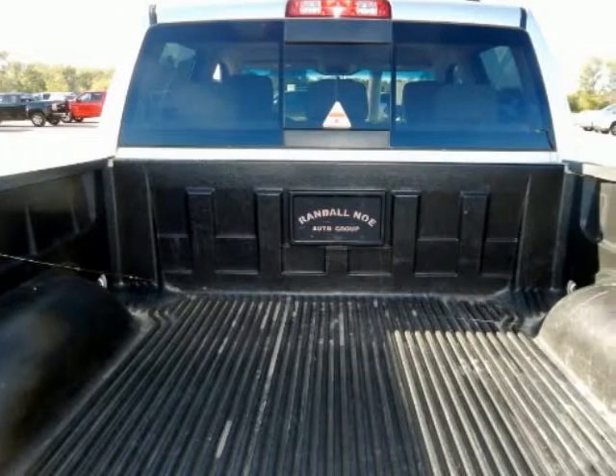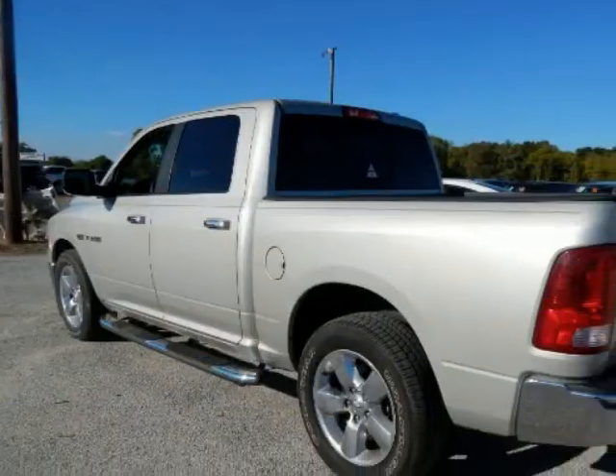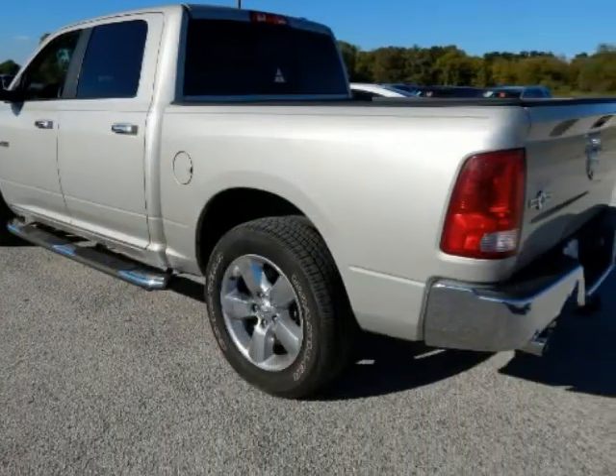Ram 1500 Lone Star, 4D Crew Cab, Hemi 5.7 Liter 8 Cylinder Multi-Displacement VVT, 5 Speed Automatic, Rear Wheel Drive, Austin Pearl Coat, Dark Slate Grey.